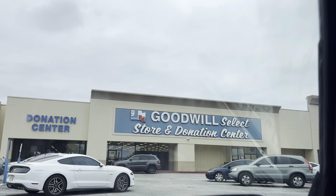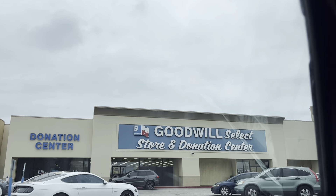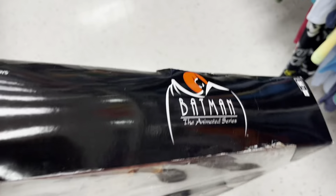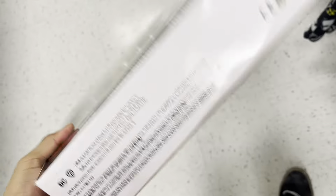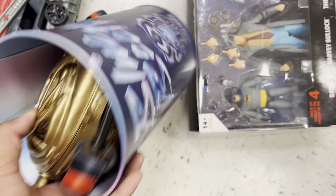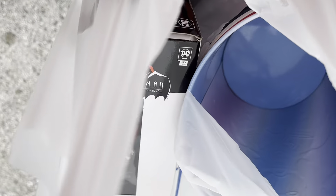Outside my local Goodwill. As you can see, the weather's not the best, but hopefully it's a good day inside. We walked away with a lot of cool stuff — check it out, it's a big bag. We're going to get into that little Batman stuff when we get to the house. That was crazy.